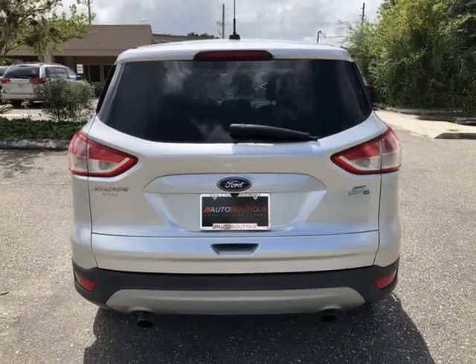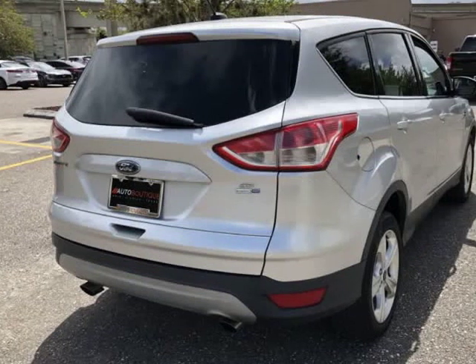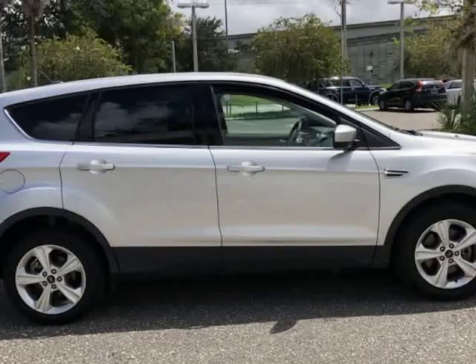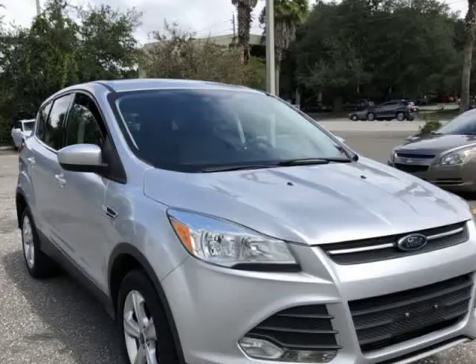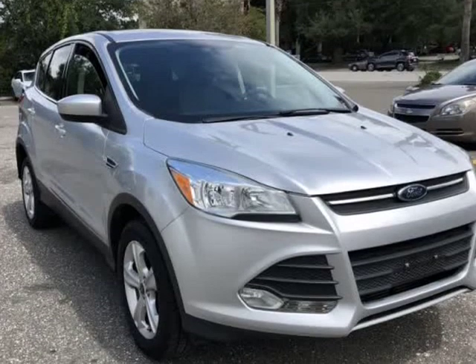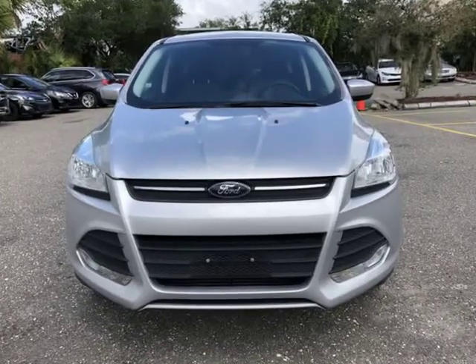Buying a car from us is easy. You can purchase the vehicle by paying cash or you can finance through one of our partnered lenders. Our partnered lenders include Capital One, Wells Fargo, Ally Financial, Community First FCU, USFFCU, USAA and more.